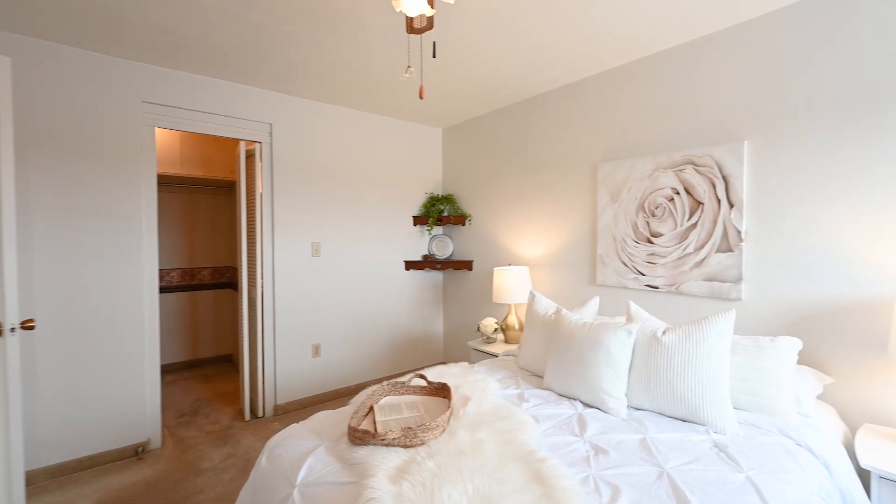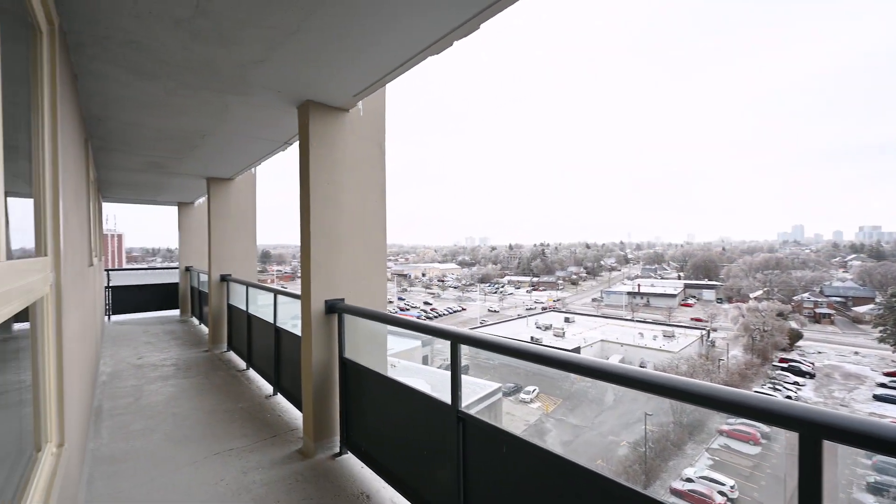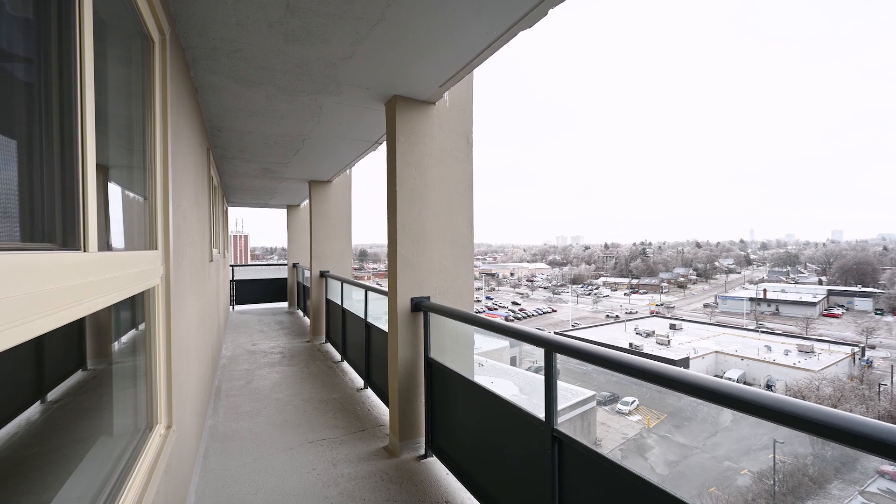The spacious primary bedroom features a walk-in closet along with a two-piece ensuite. You'll enjoy having a great view over the city while you enjoy a cup of coffee on your balcony in the morning.